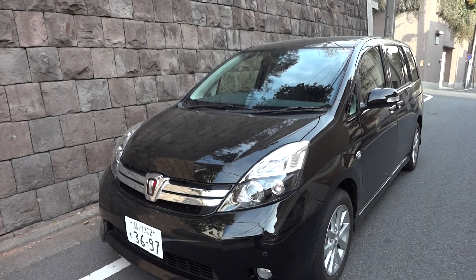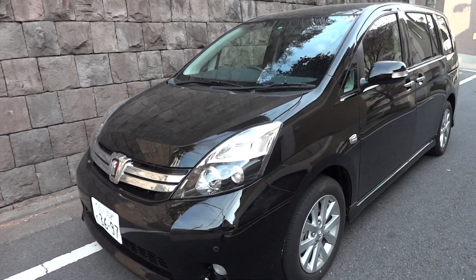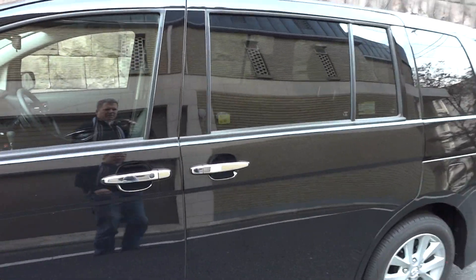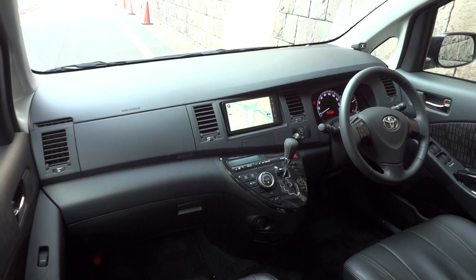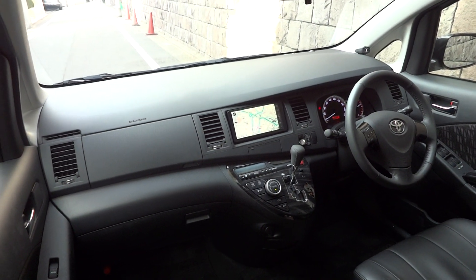Here's a 2012 Toyota Isis Platina model, automatic transmission, 2-litre engine. It's got automatic sliding doors on both sides, leather-type seat covers, seven seats, navigation with rear parking monitor, and also parking sensors on the front and rear.